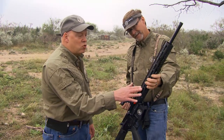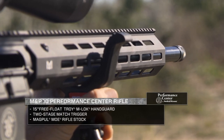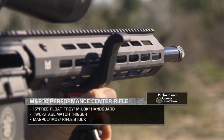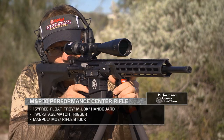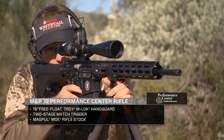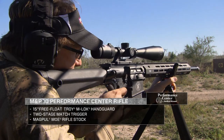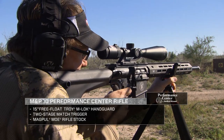Let's go through some of the features on this gun — this gun is extraordinary. This is a Troy handguard, cut for M-lock. It ships with a two-inch M-lock rail so you can mount whatever you want to it. It's got a two-stage match-grade trigger in it, a Magpul buttstock as well as grip, and a 20-inch barrel.